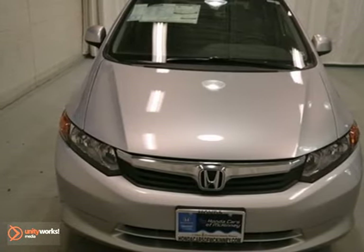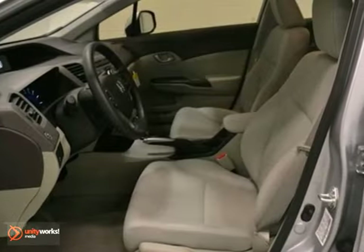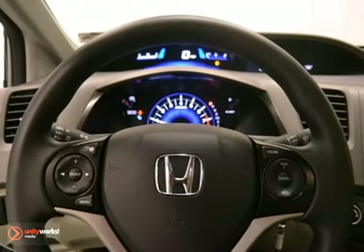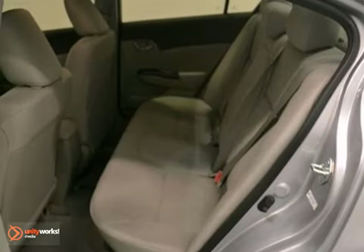Honda engineers have been working hard to make sure you get the most bang for your buck, and this 2012 Civic LX is the result. This car not only provides great fuel economy, but you also get eco-assist system, intelligent multi-information display, and power windows, locks and mirrors.